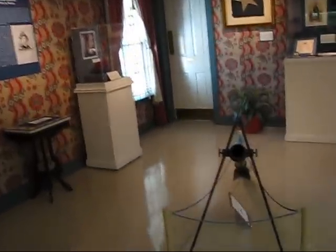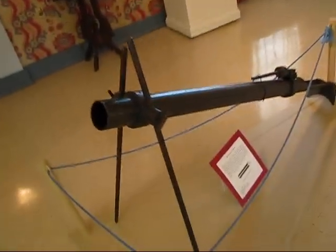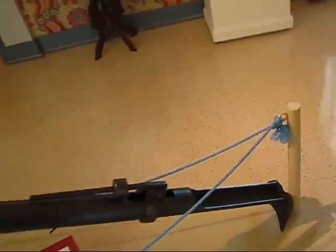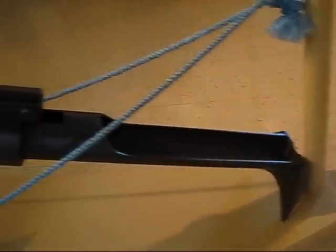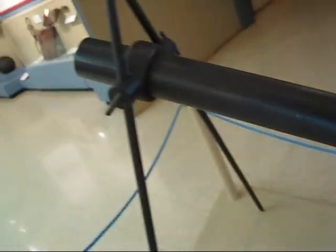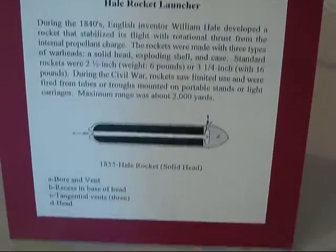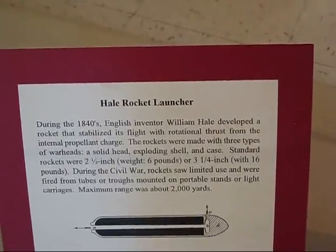We've got a very unusual artifact here. This is an actual rocket launcher from the Civil War period — it's a Hale rocket launcher. As far as I know this is an authentic one. A little bit of text on it if you want to read up. Two-and-a-half inch caliber, so it fired a six-pound rocket.